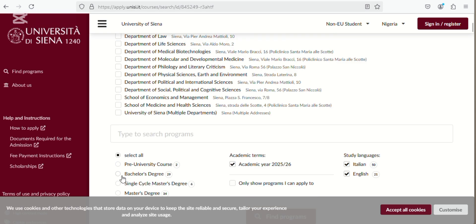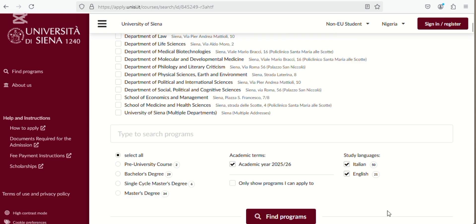To make this search very easy for us, we are going to be selecting our program and academic session, then switch the language to English. Then click 'Find Programs.' But before we see the programs, let's look at the scholarships available at this university.